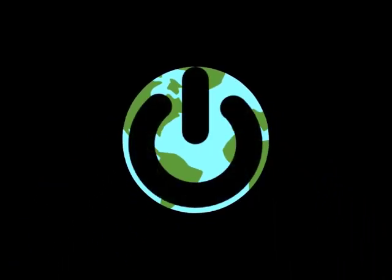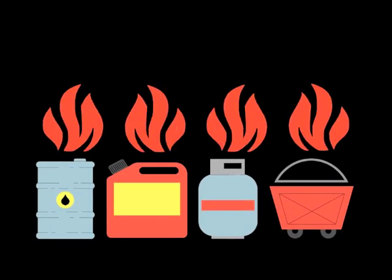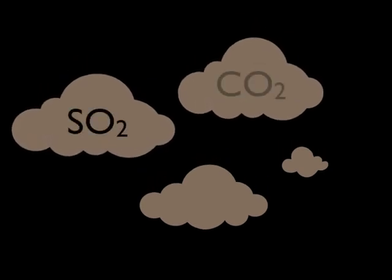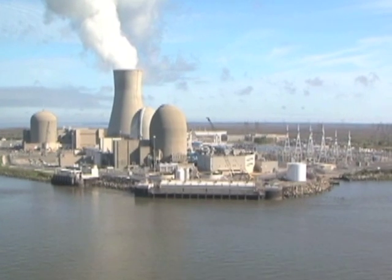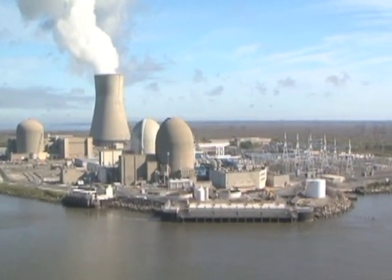Nuclear plants offer a clean solution to mitigate the environmental effects of today's energy-dependent society. Currently, the United States generates most of its electricity by burning fossil fuels, a process that produces sulfur dioxide, carbon dioxide, and nitrogen oxides. Nuclear power plants do not utilize combustive processes, and therefore do not produce combustion by-products.